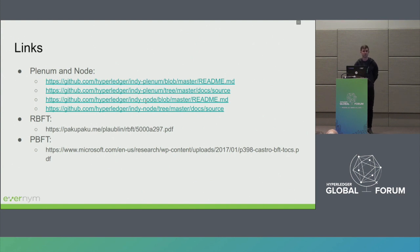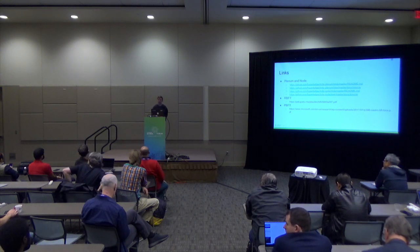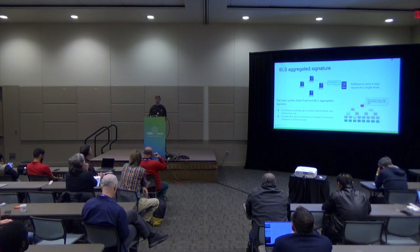Q: Are observer nodes already implemented? A: This feature is partially implemented. We already have key things for it — notably BLS aggregated signatures to trust data from one node — and we have observer interfaces, but no real observer nodes in production yet. There are a couple of things that need to be finished. It could be a great community contribution; it wouldn't be too hard to get observer nodes into production.